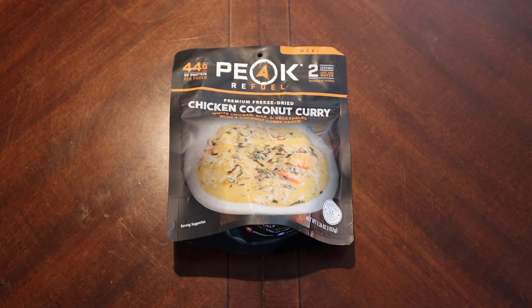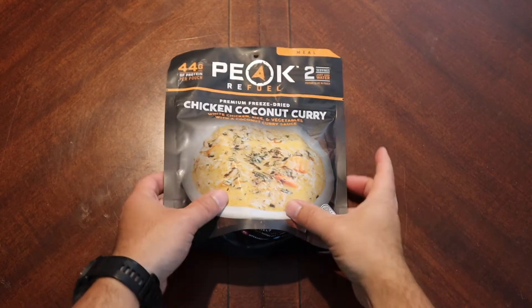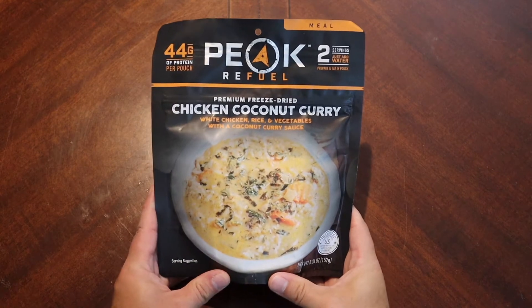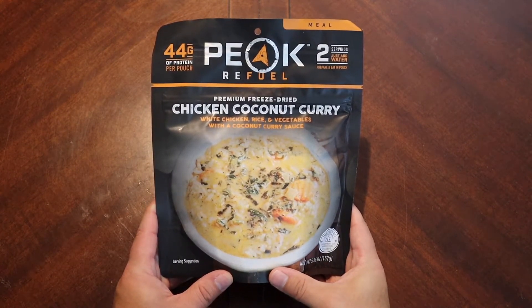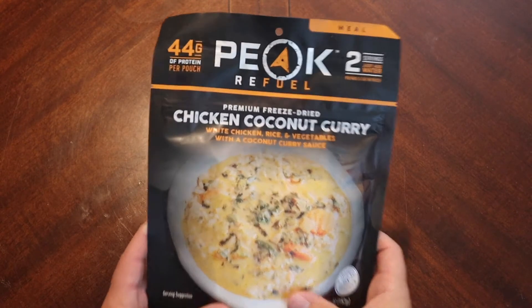Hello again everyone and welcome back. Hopefully this video finds you well. Today we are going to look at another offering from Peak Refuel — this is their Chicken Coconut Curry.